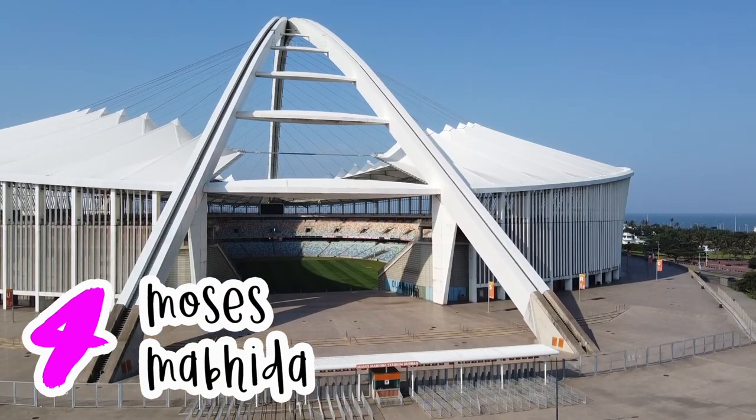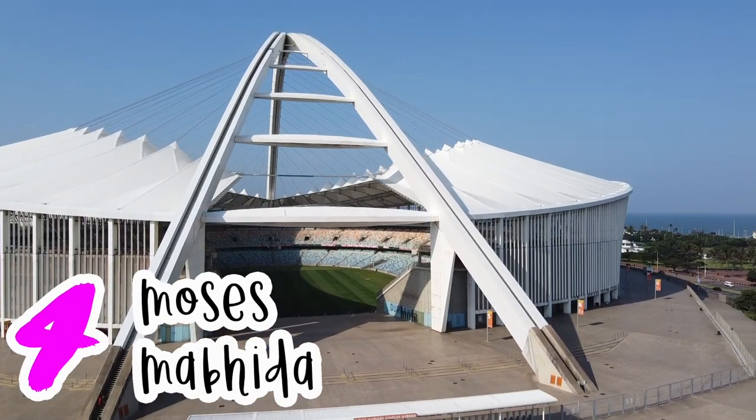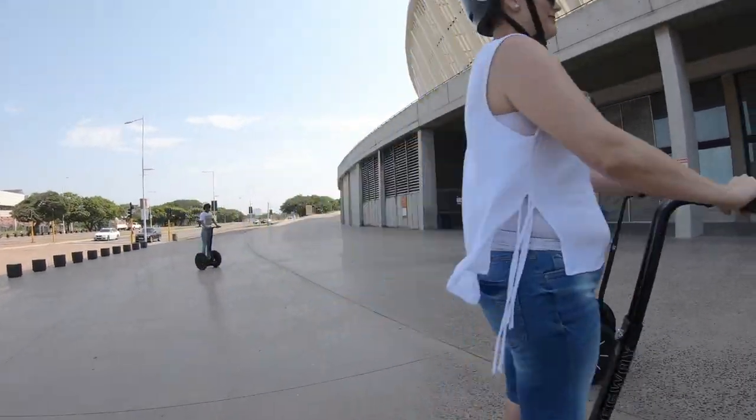Next on my list of top things to do in Durban, you've got to check out Moses Mabida Stadium. And when you're here, you have to do the big jump — climb all the way to the top of the arch, right up there, and jump off for a hell of a ride. First thing we've got to do: kit up.